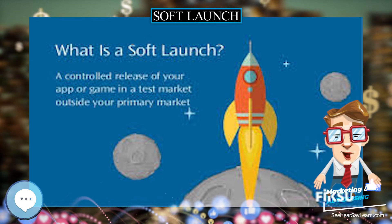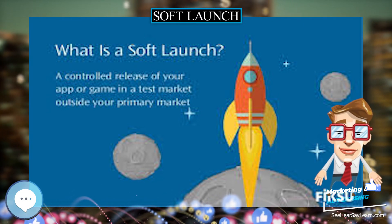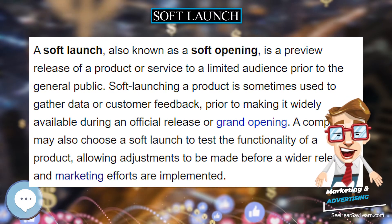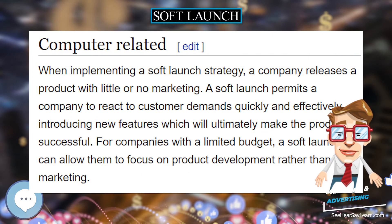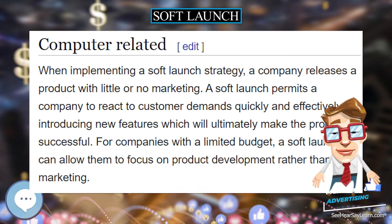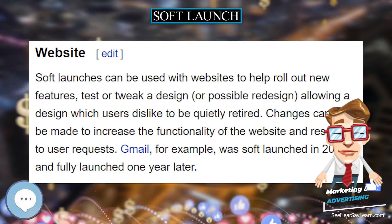When a brick-and-mortar business wishes to open prior to its grand opening, to test its capacity and train its staff, this may be referred to as a soft launch or soft opening. When a business wishes to close but still allow customers to shop, this is referred to as a soft close.